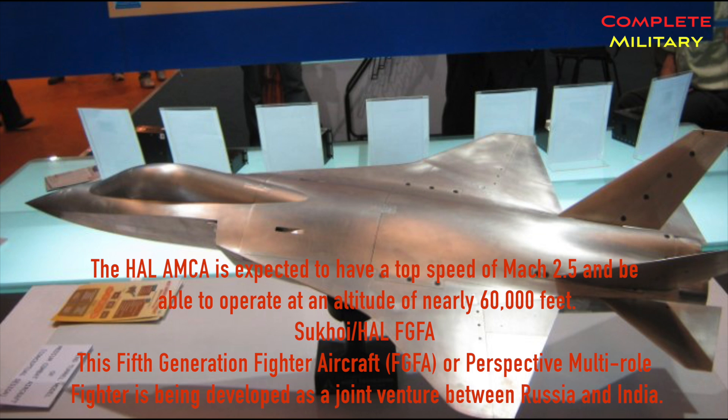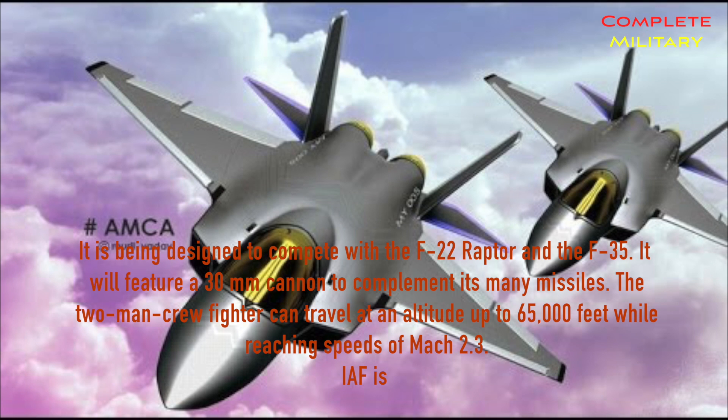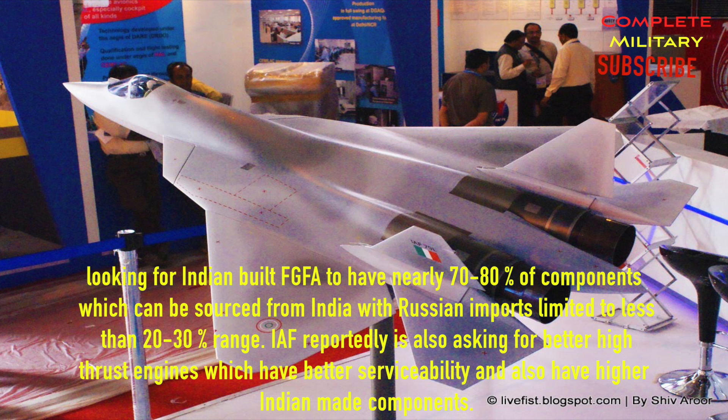The Sukhoi/HAL FGFA is a 5th generation fighter aircraft being developed as a joint venture between Russia and India, designed to compete with the F-22 Raptor and the F-35. It will feature a 30mm cannon to complement its many missiles. The two-seat fighter can travel at altitudes up to 65,000 feet while reaching speeds of Mach 2.3. The IAF is seeking an Indian-built FGFA with nearly 70-80% domestically sourced components, with Russian imports limited to the 20-30% range. The IAF is also reportedly asking for higher-thrust engines with better serviceability and higher Indian-made content.